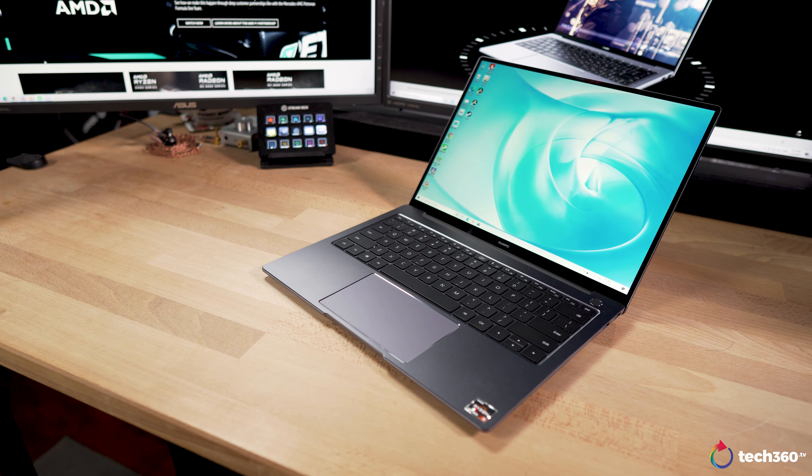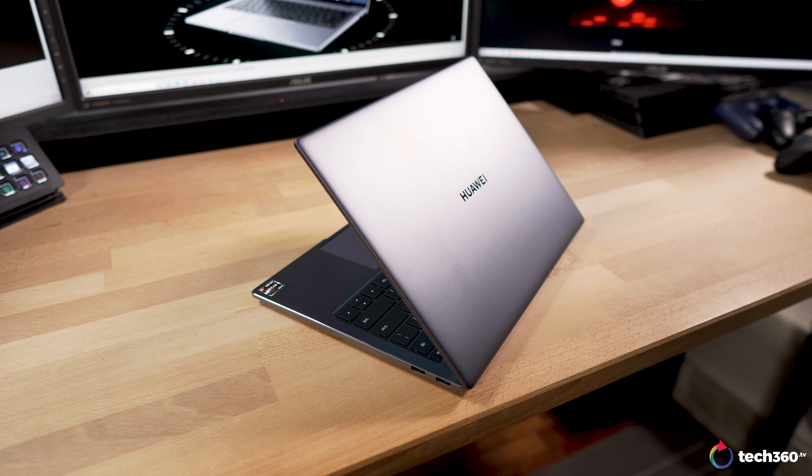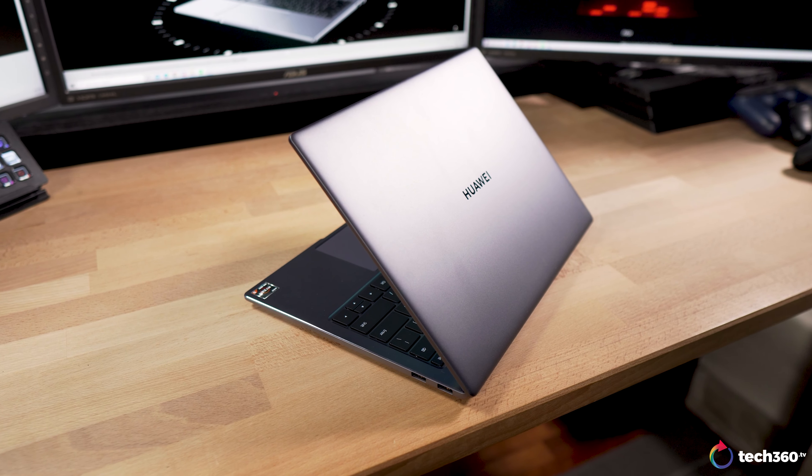Let's go through the specs of the MateBook 14 one more time. This laptop is powered by an AMD Ryzen 5 4600H, which is a processor that has 6 cores and 12 threads. This is coupled with 16GB of LPDDR3 RAM running at 2133MHz, and you get storage in the form of a 512GB PCIe SSD. Just looking at the spec sheet alone, the MateBook 14 looks really promising. But what makes it even better has to be the sticker price — you get all of that at just under $1,300.